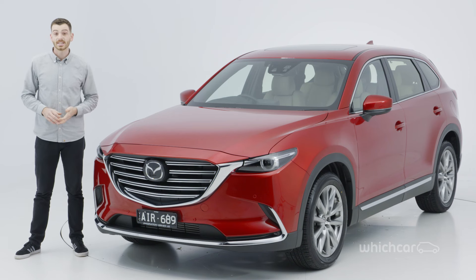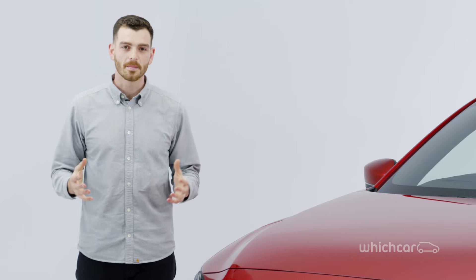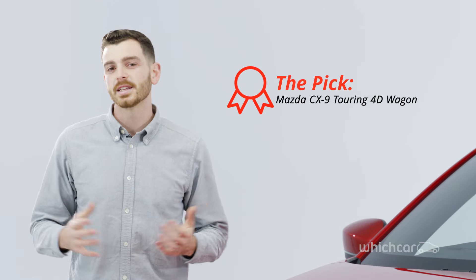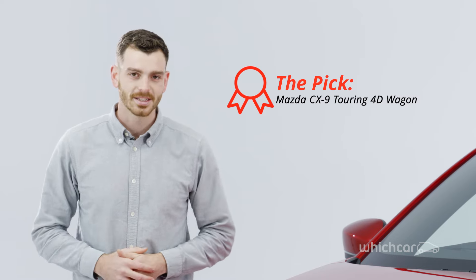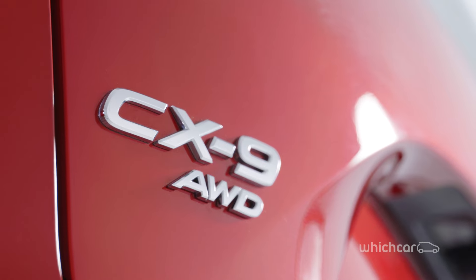Stepping up adds more deluxe features like LED headlights, a head-up display and a Bose sound system. The base model gets cloth trim and a small display, whereas all the others get leather and a proper 8-inch screen. We'd buy the CX-9 Touring — it sits in a sweet spot for the range, representing good value without missing out on any of the must-have luxury and safety extras. Mazda itself expects the Touring model will be its best seller in the long run.